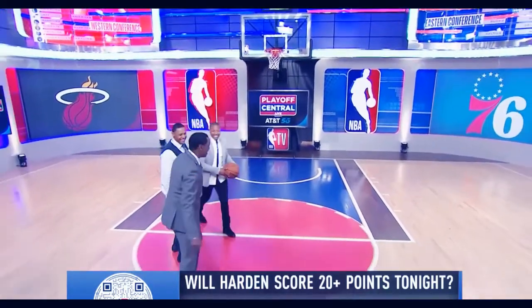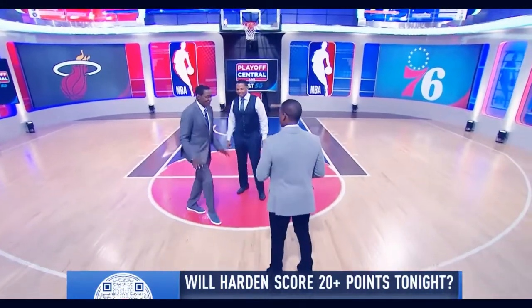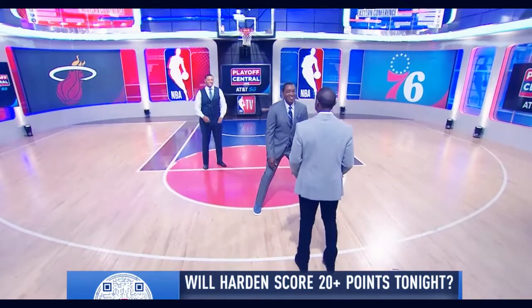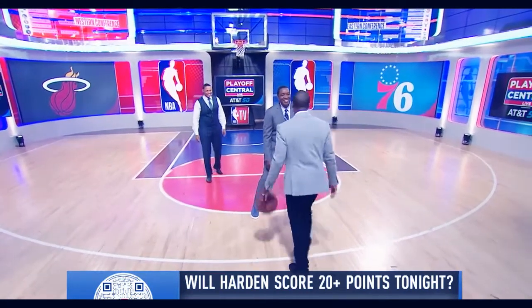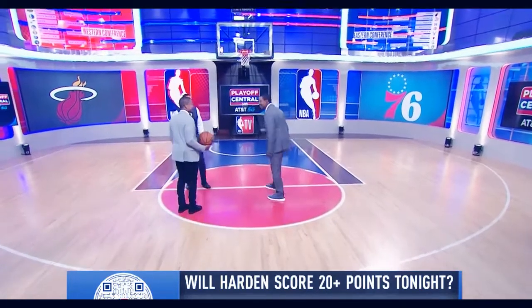Okay, now I'm the defender and I'm going to just play you straight up. I know you're going left. So I think it's okay — but now you're really dead. I ain't got it. Because you're playing me straight up, I'm going to hit you with a little hesitation and get back to my strength.